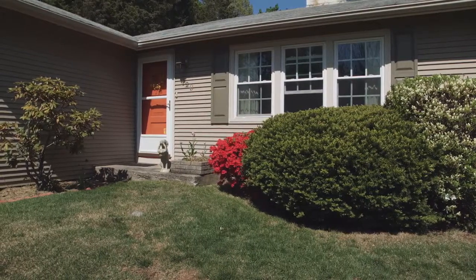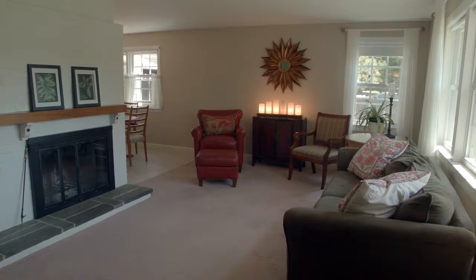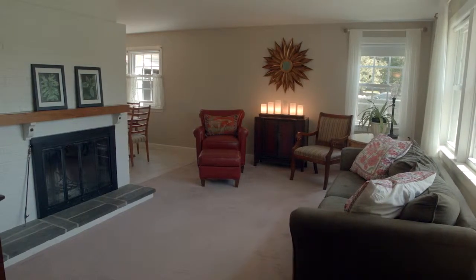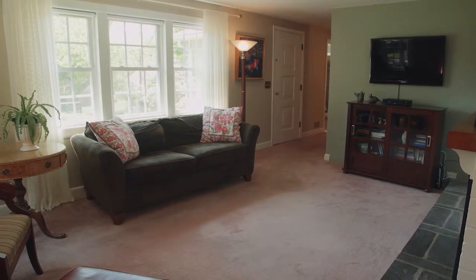As you enter this warm and cozy home, the living room delivers a tranquil setting for relaxing by the brick fireplace while watching your favorite television show, reading a book, or visiting with family and friends.